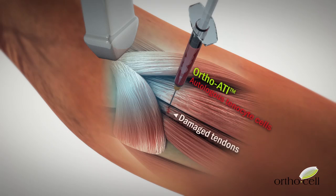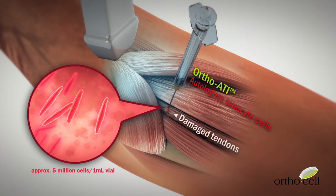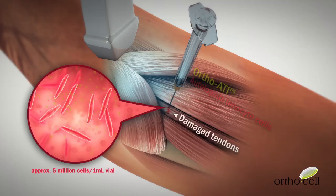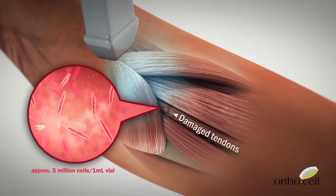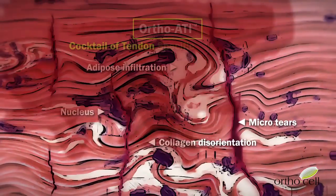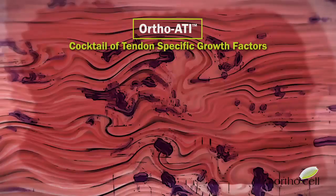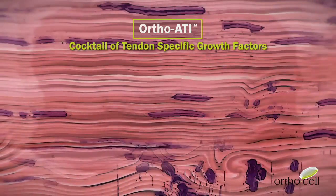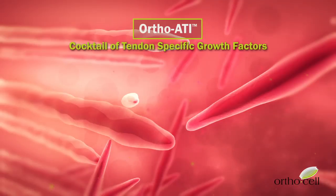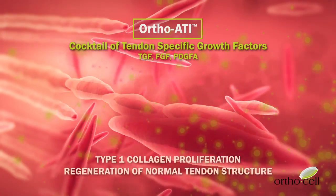The site of injury will begin its healing process as the injected tenocyte stem cells continue to multiply and create a cocktail of tendon specific growth factors. This enhanced healing environment will facilitate a structured physiological response whereby type 1 collagen tendon fibers are produced and symmetrically aggregated end-to-end and side-by-side to produce collagen fibrils.